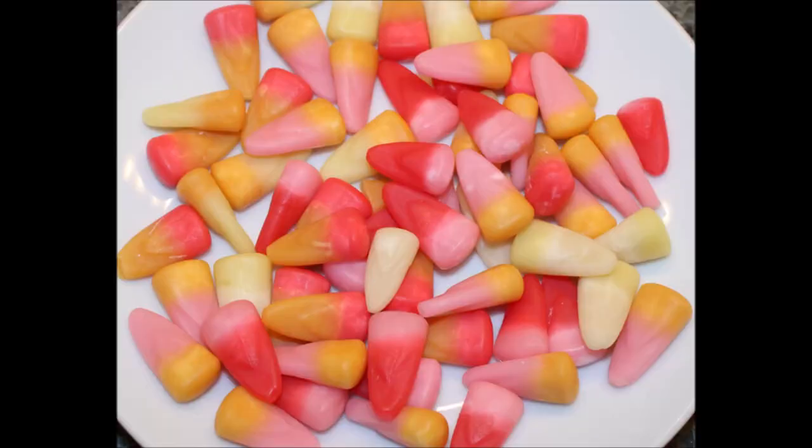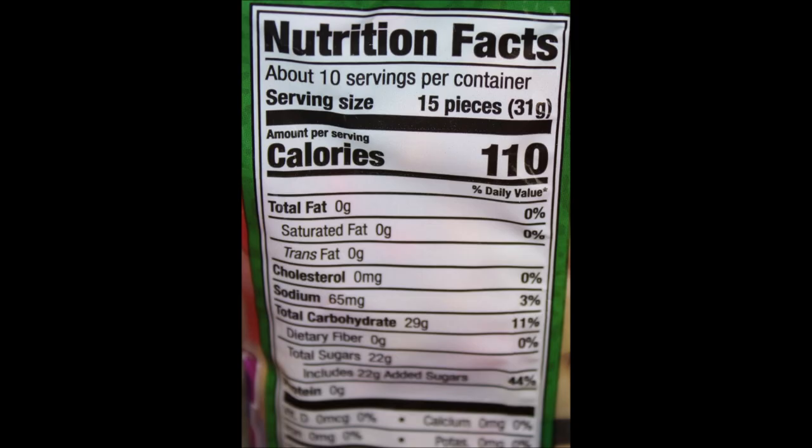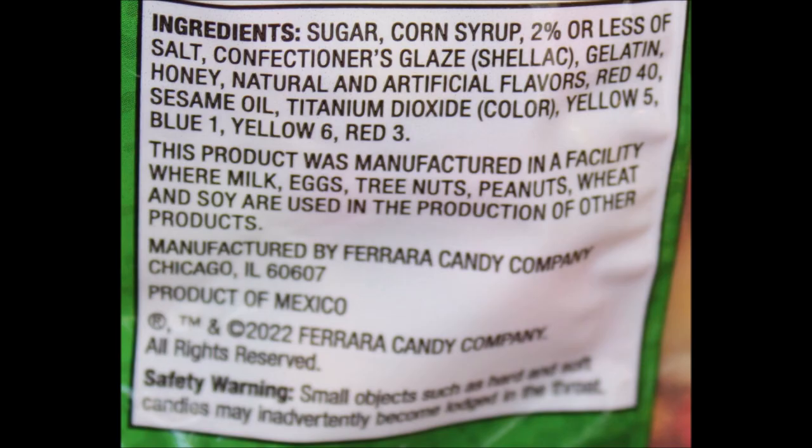The only reason to buy these is if you want to play around with your friends and dare each other. Because even when you open the bag and take a whiff of it, it's not pleasant to even smell. I hope you enjoyed the video — thanks for watching.